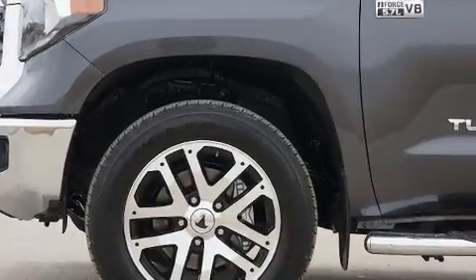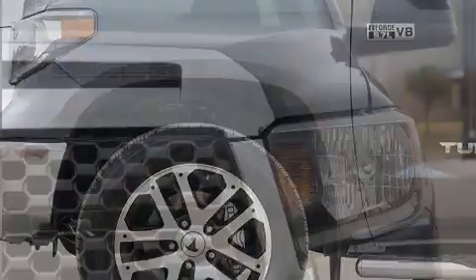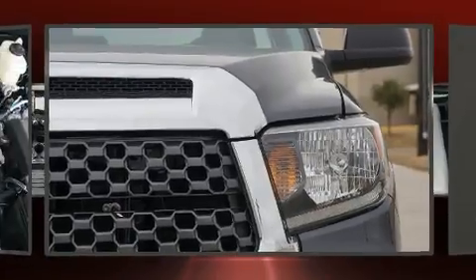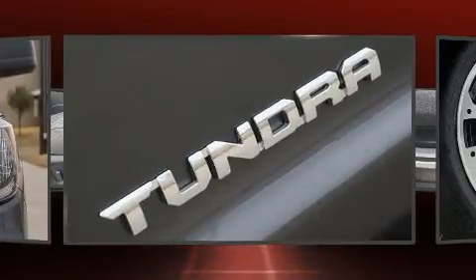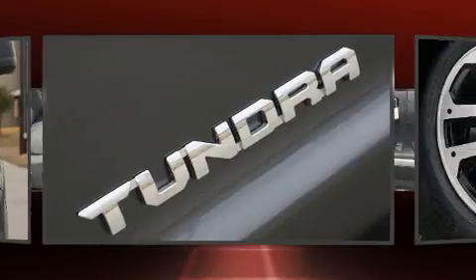Top features include power windows, a built-in garage door transmitter, a rear step bumper, an automatic dimming rearview mirror, lane departure warning, a trailer hitch, a bed liner, and much more.